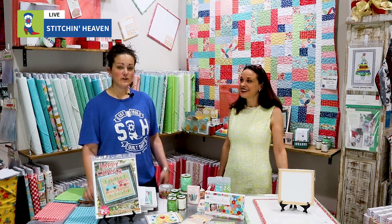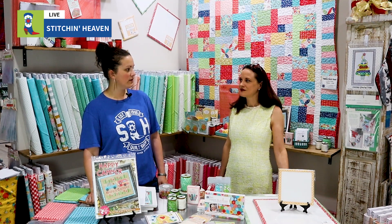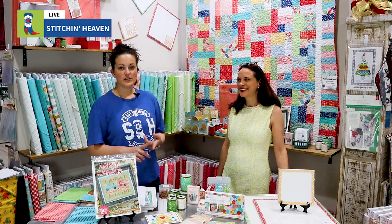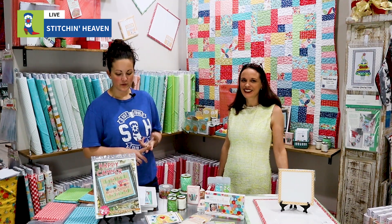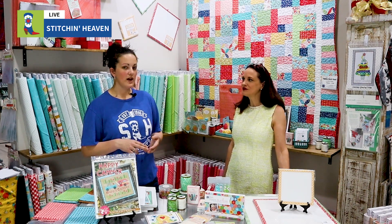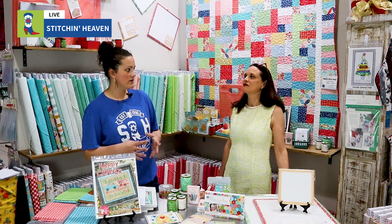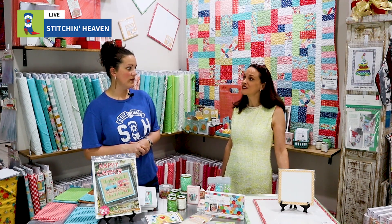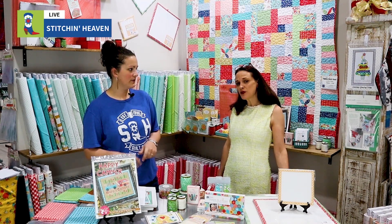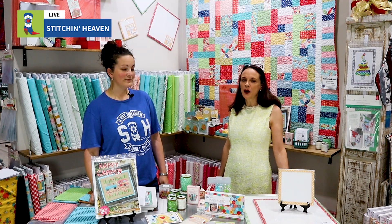And in case you guys didn't know, when you come for a retreat like this, all the meals are included. When you sign up for Claudia's retreat — or like Sandra's retreat that's coming up — I think you get a special Stitchin' Heaven gift package when you stay with us. Staying on campus is huge. We're going to be able to house 48 people on campus for retreats, which is phenomenal.